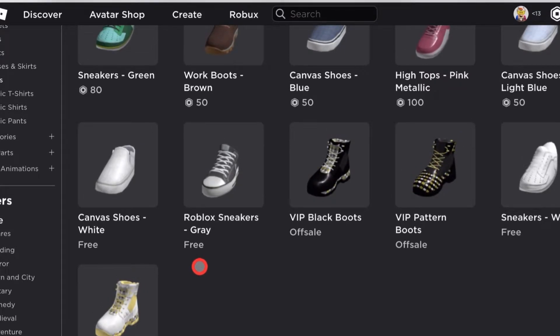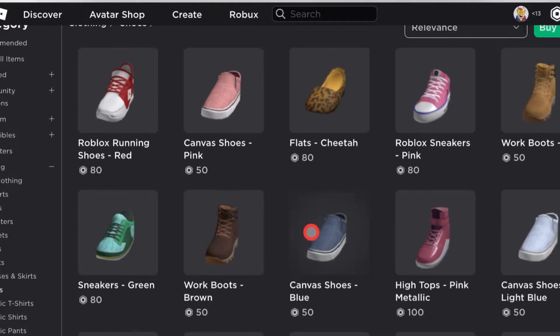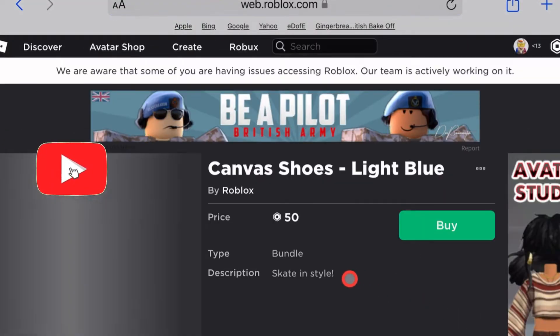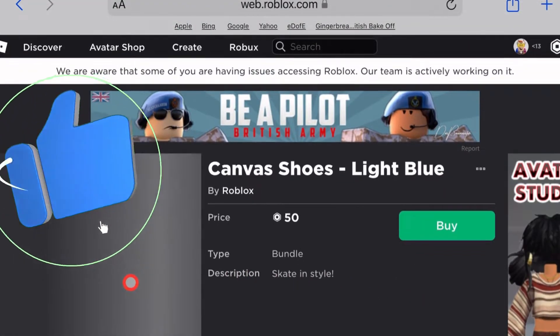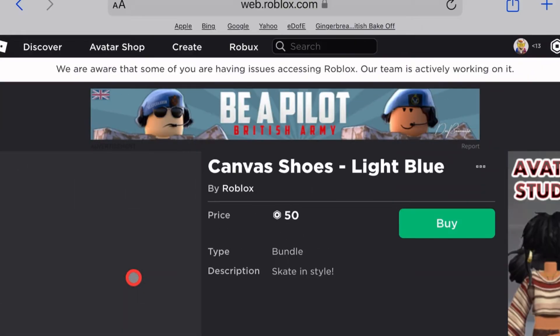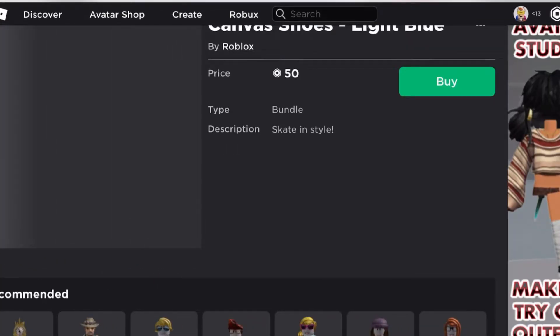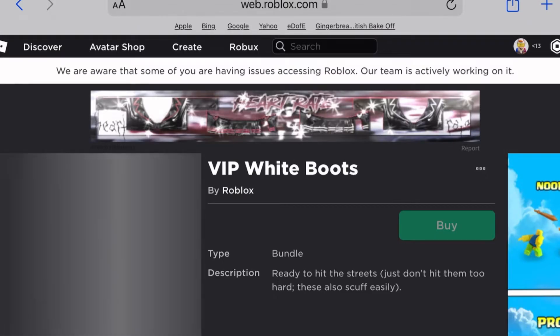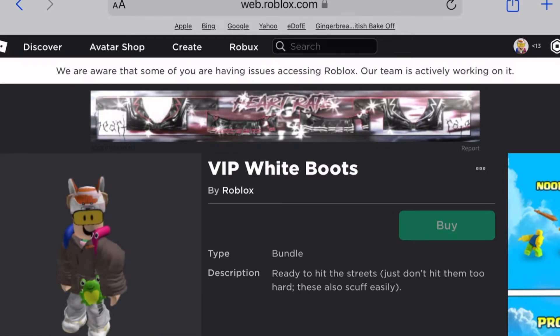Look guys, they actually just added some new ones right now — they added these light blue canvas shoes. I should have gotten these. These are basically the light blue canvas shoes crocs.